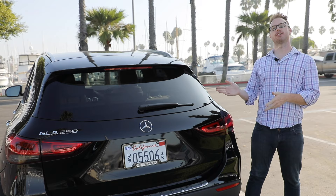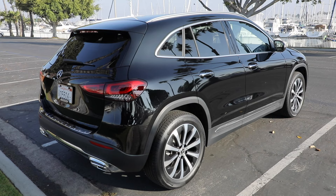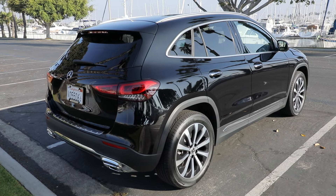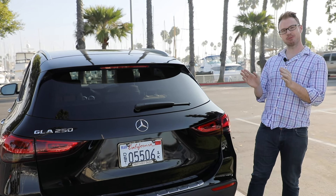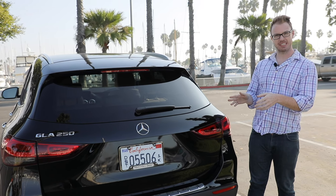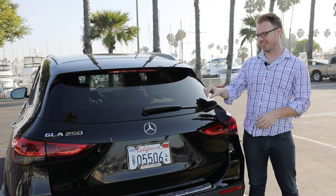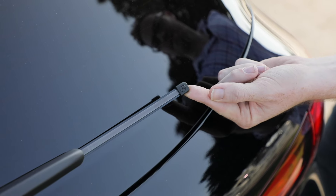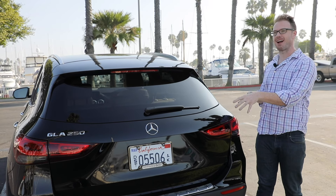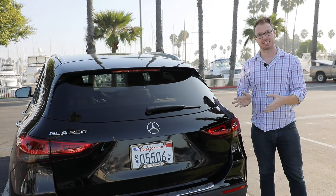The rear of the GLA is aggressively lopped off. In fact, if you look at this thing from the three-quarter view, it looks like a big hatchback. Though interestingly, there are some really cool details happening here the closer you look at it — for example, the little Mercedes logo on the windshield wiper. Little touches and flares like these show that Mercedes cares about the design of this vehicle.